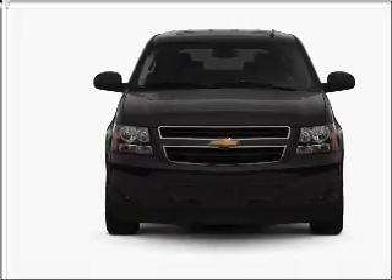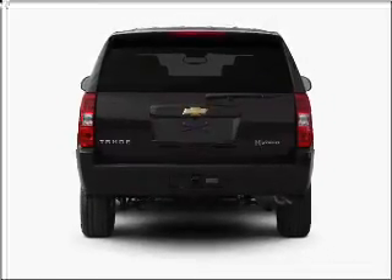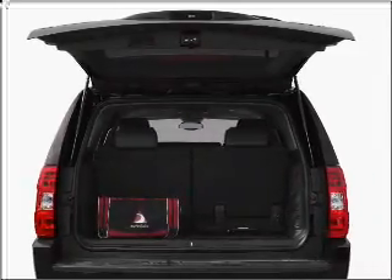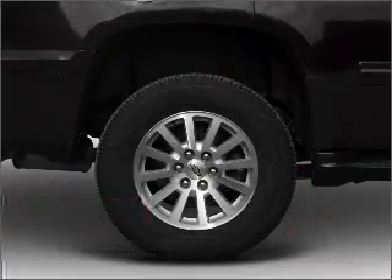With a powerful 8-cylinder engine connected to a smooth shifting transmission, GPS navigation will guide you to your destination. Premium wheels give a more luxurious look.